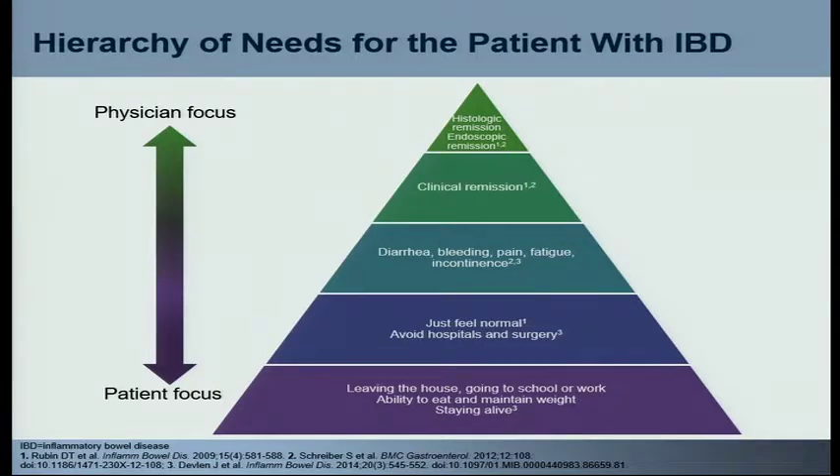We just spent a lot of time this morning talking about targets — histologic remission versus endoscopic remission or steroid-free remission. That is not what our patients are thinking about when they're sick in the office because they don't feel well. They just want to feel better. They want to leave the house and not worry, be comfortable going to college, live with a roommate without embarrassment. They just want this in the background of their lives. We first need to simply make them better, help them understand they need to feel normal and avoid hospitals and surgery, and then fine-tune things over time.